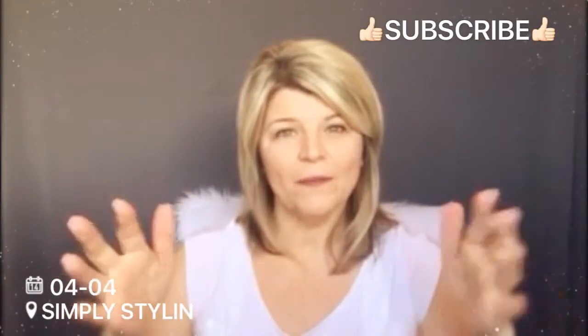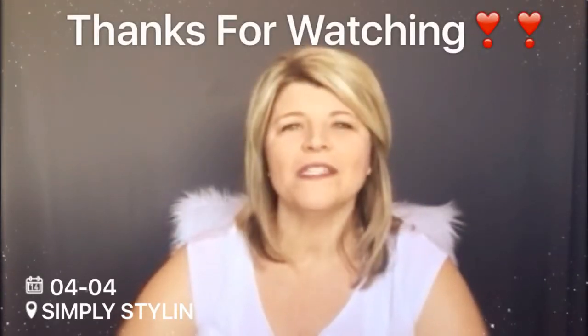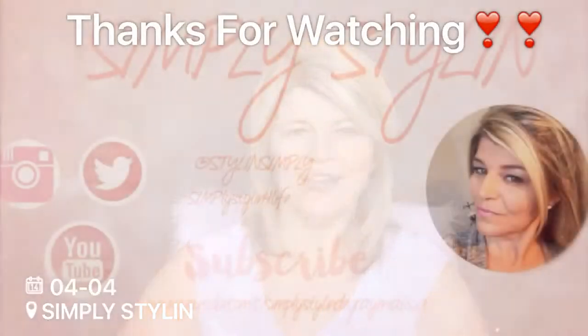That's it for my favorites for March — I hope you enjoyed this video! Giving it a thumbs up would be awesome, or comment below if you have anything to share. I hope you're having a fabulous day and I'll see you next time — bye for now!